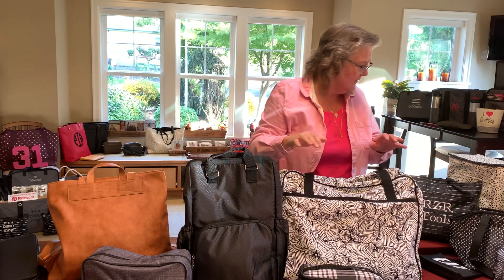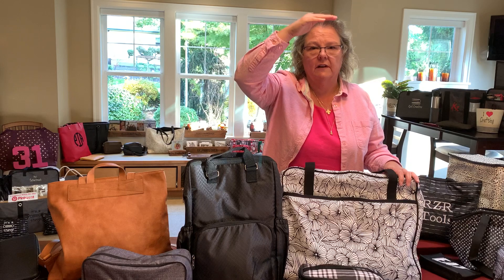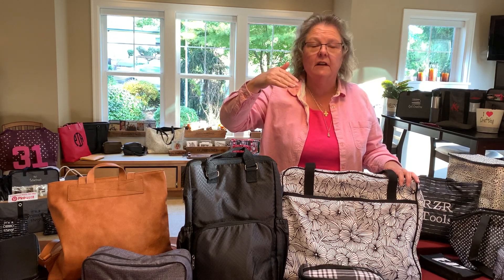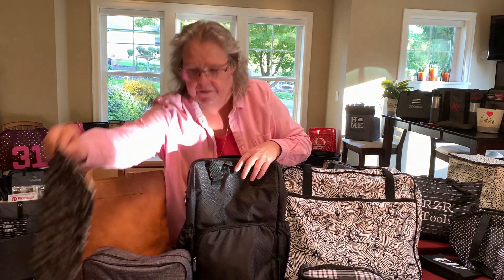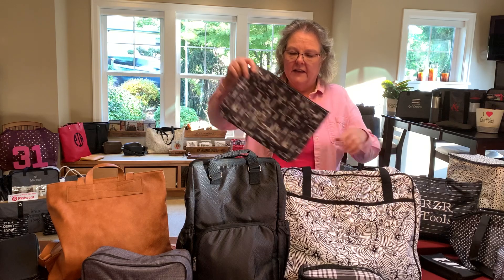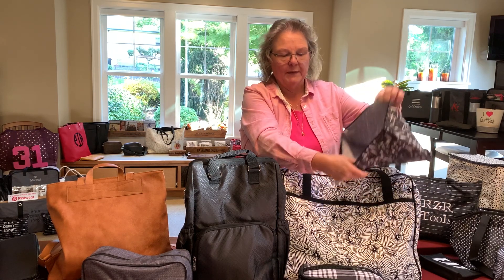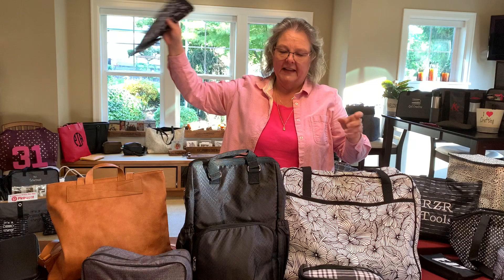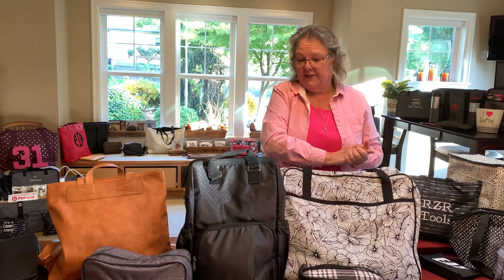That's pretty much everything I have here. If you go on the website, look for the travel category and it will show you all the options for travel bags. The other thing I like for traveling is the zipper pouch — these are great add-ons, especially for baby stuff, where you can put an outfit, a couple of diapers, and some baby wipes in one to have handy. Anyway, that's what I have for travel — hopefully you've got some ideas for gifts or even for yourself. Thanks for watching!